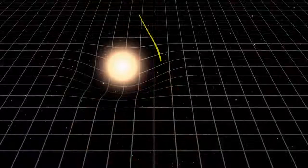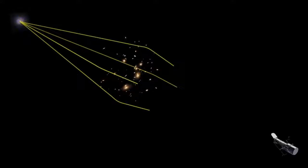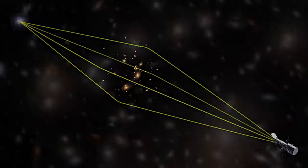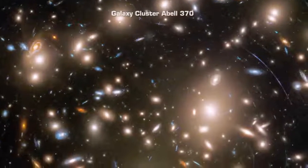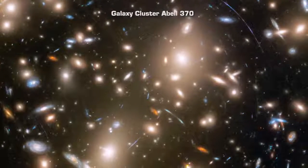The enormous mass of a cluster of galaxies is warping space in a way that acts as a lens that magnifies, brightens, and distorts the light from galaxies behind it. The galaxies in cluster Abell 370 are the bright yellowish-white smudges, and they are about 4 billion light-years away.